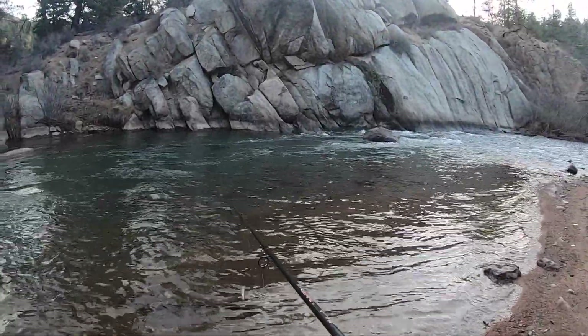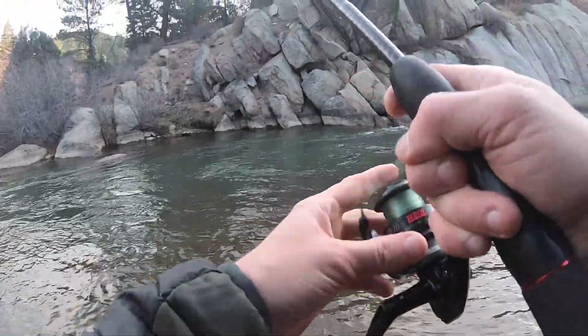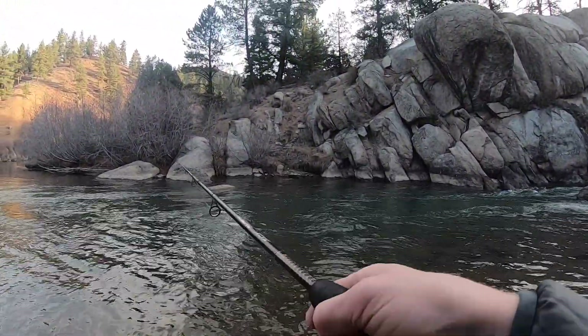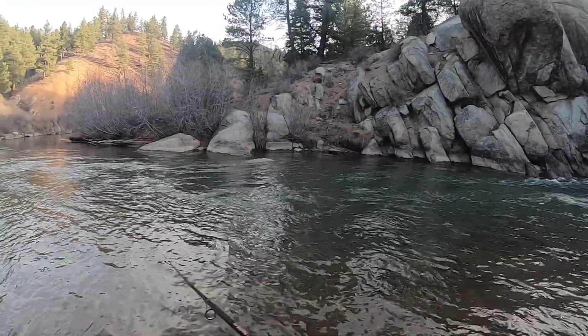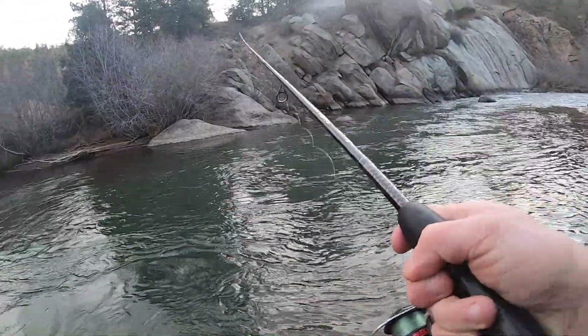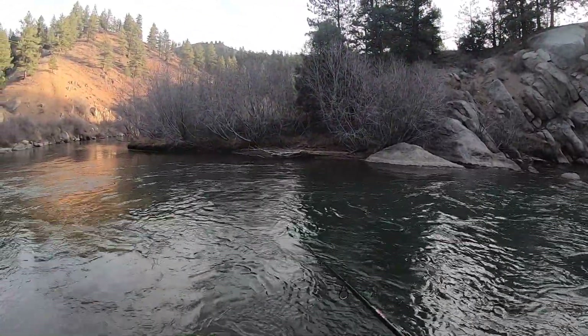All right, I'm at the river. See if we can get on an early morning fall bite. Flows are up. I haven't had that much luck at this stretch of the river — I know there are big fish here, but I've only caught a few small ones.